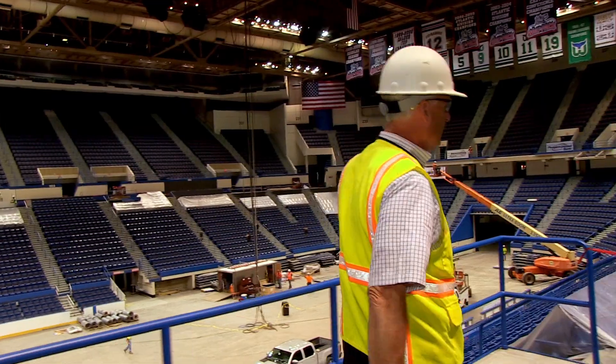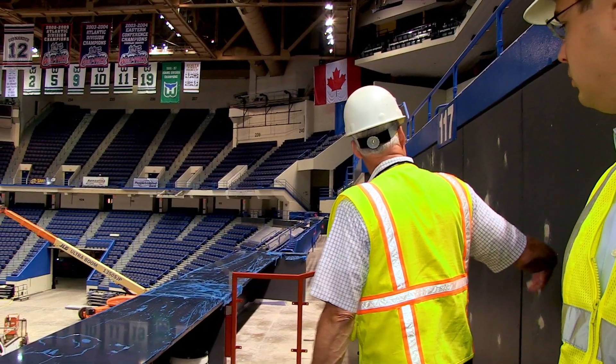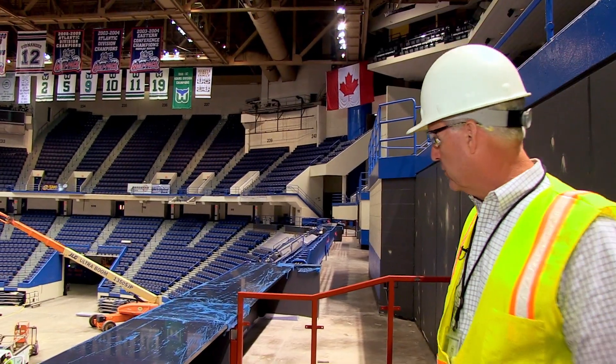Over here the Loge seating area — the upgraded seating area — is taking shape. A few of the counters have been installed. We're getting ready to paint. It's looking good.